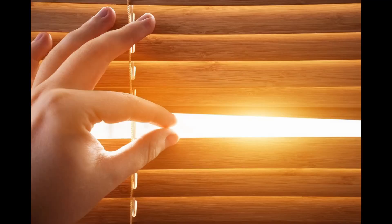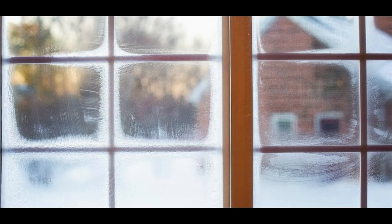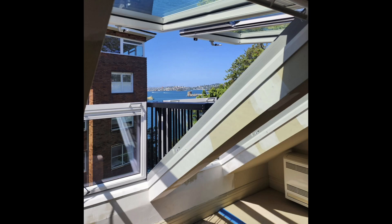Blinds are a great way to control the amount of light coming into your space. In addition to being able to control how light or dark a room is, blinds also reduce the solar heat gain in the summer and minimize heat loss in the winter. Like all blinds, they are great for adding privacy, especially when another residence is taller.